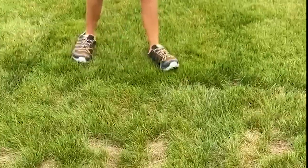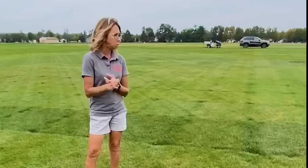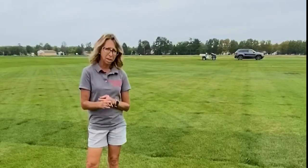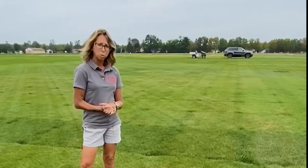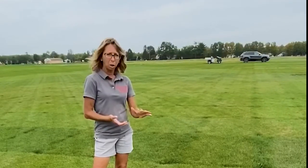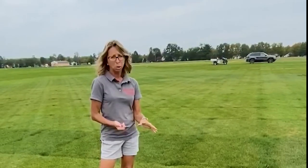I wanted to point out the damage here. This is leftover dollar spot that we had earlier in the season, and strong creeping red fescues are by far the most susceptible to that disease compared to chewings and hard fescues. Hard fescues have good dollar spot resistance if they have endophytes, but without endophytes they can get some susceptibility. The other problem on strong creeping red fescue in addition to dollar spot is red thread, which can come on in the wetter, cooler climates during the spring and fall.